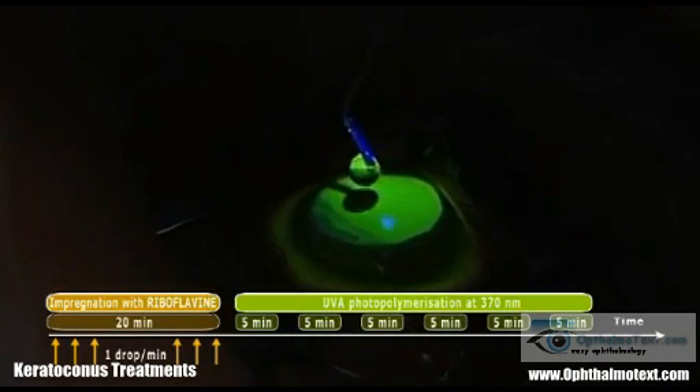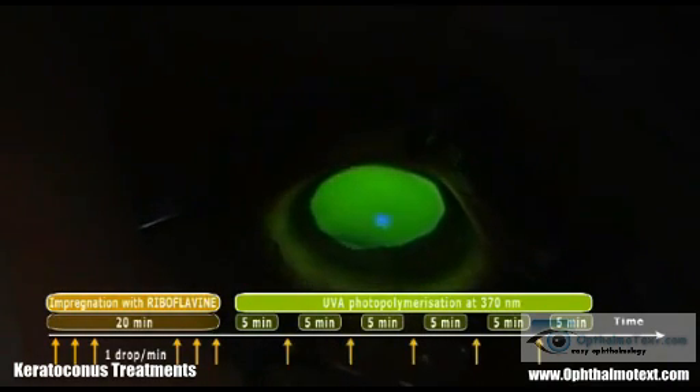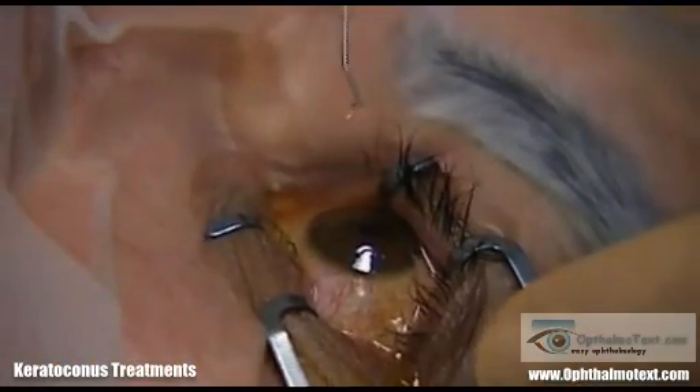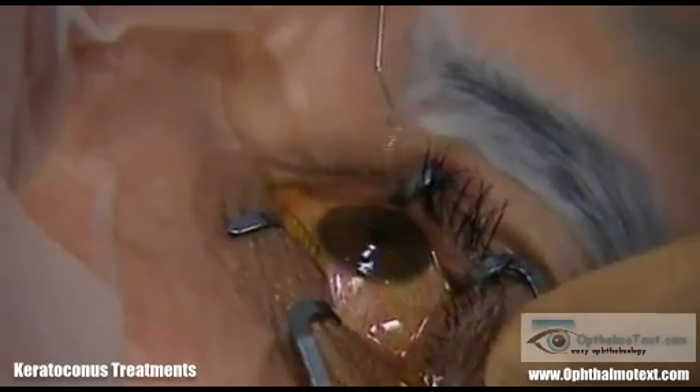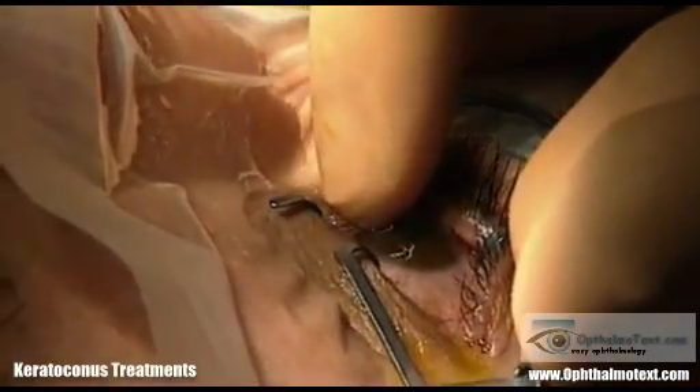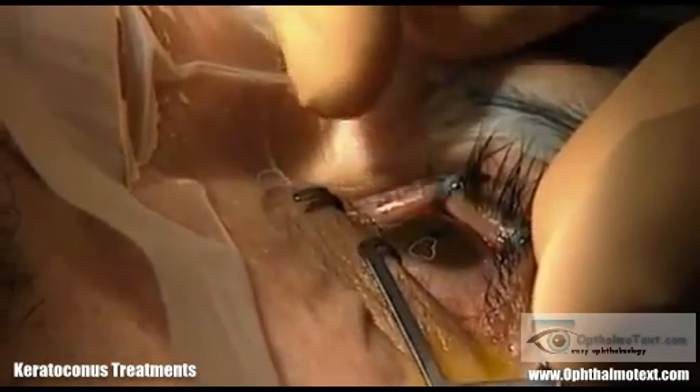Centering is essential to avoid the irradiation of the limbus. Further installations are performed with isotonic saline solution to rehydrate the surface of the eye and riboflavin to replace the vitamin consumed by the laser. At the end of the irradiation, washing of the eye is performed. Finally, a therapeutic contact lens is applied and remains in place for 3 days.